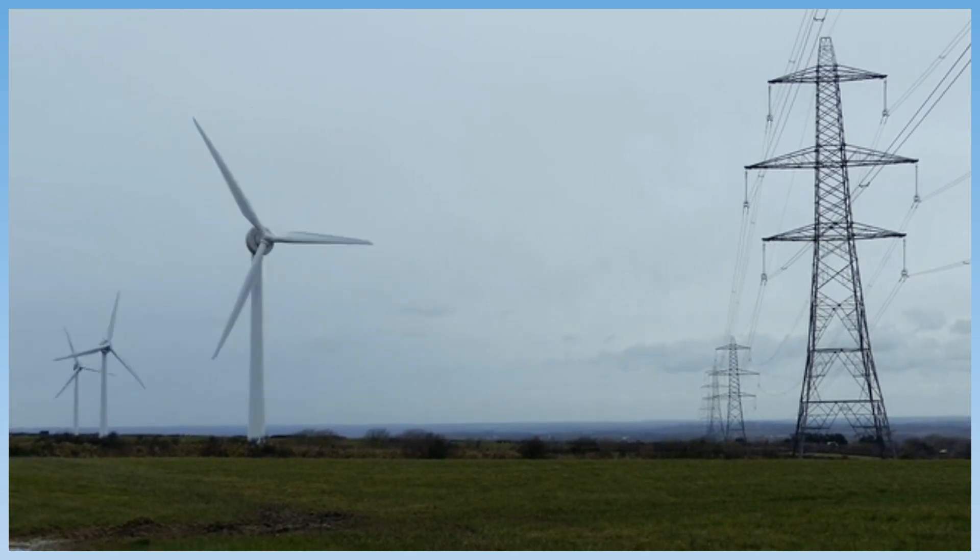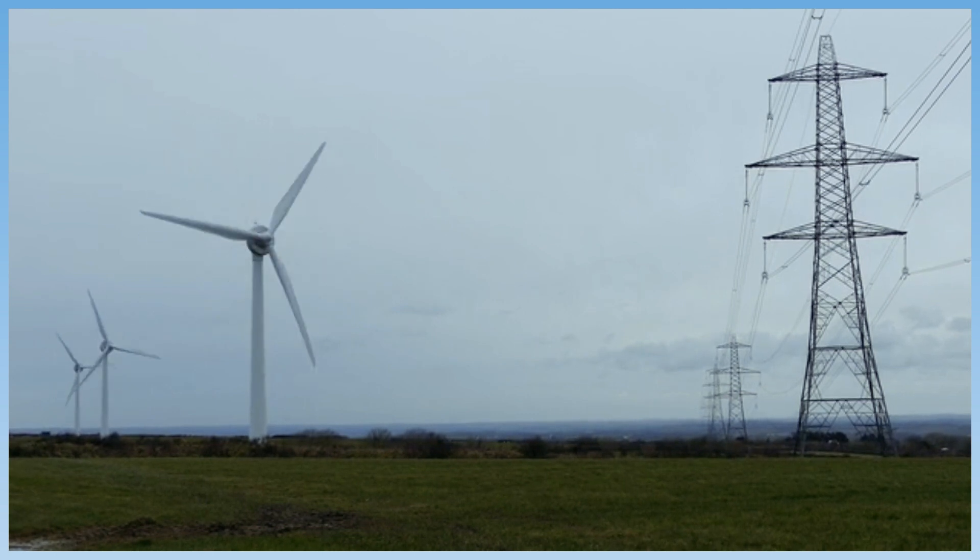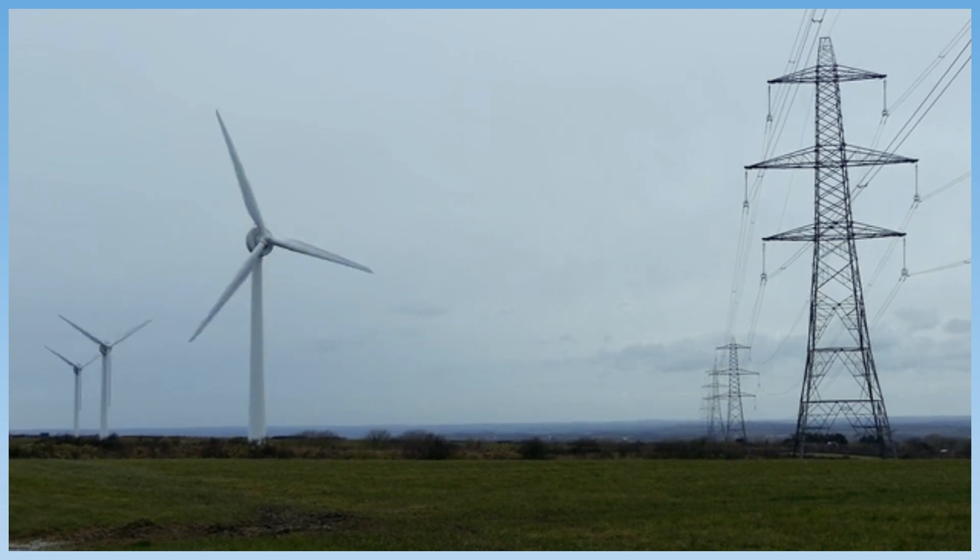Then, they send the electricity through power lines to homes, schools, and factories.